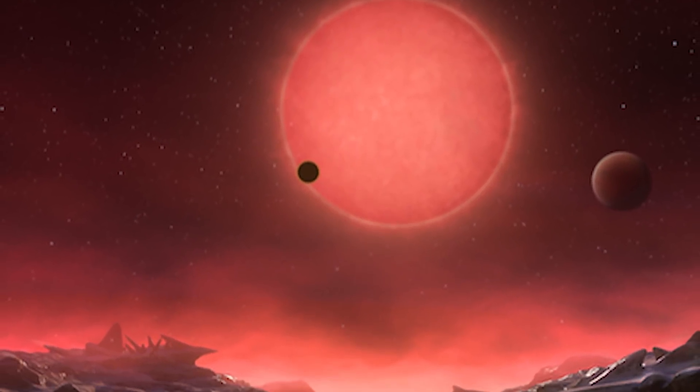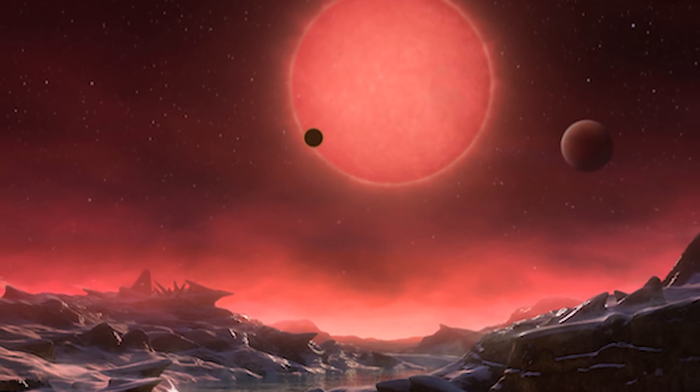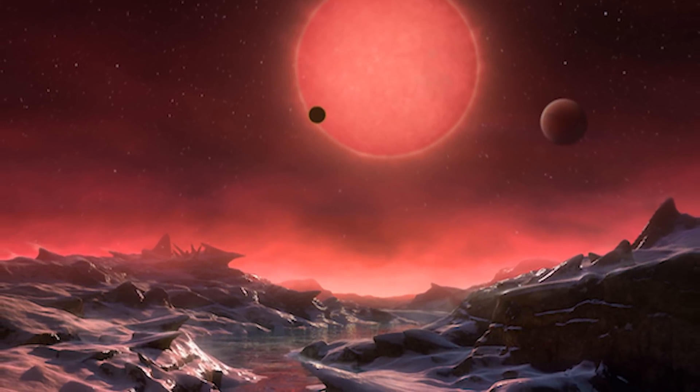But there is one planet in particular — TRAPPIST-1E. It's extremely rocky, the rockiest of all of the TRAPPIST planets, but scientists believe that it hosts liquid water on its surface. Furthermore, at least 3 of the planets do not have hydrogen-rich atmospheres, which would make it impossible for life to exist.